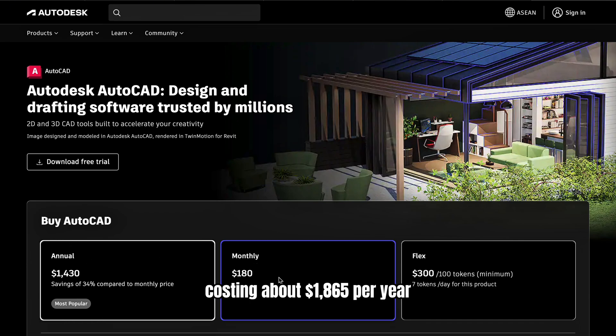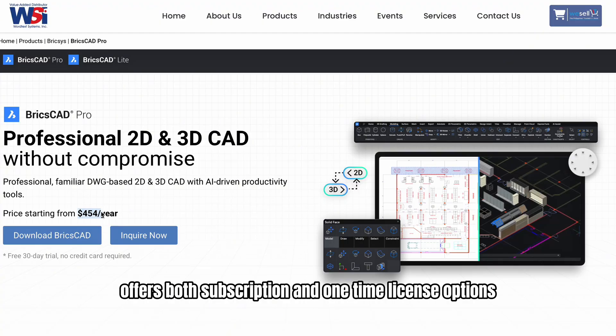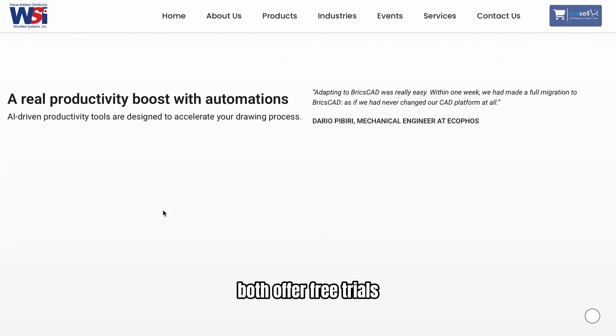AutoCAD is subscription-only, costing about $1,865 per year. BricsCAD, on the other hand, offers both subscription and one-time license options, starting at around $314 per year or a one-time fee of around $800 depending on the edition. Both offer free trials.